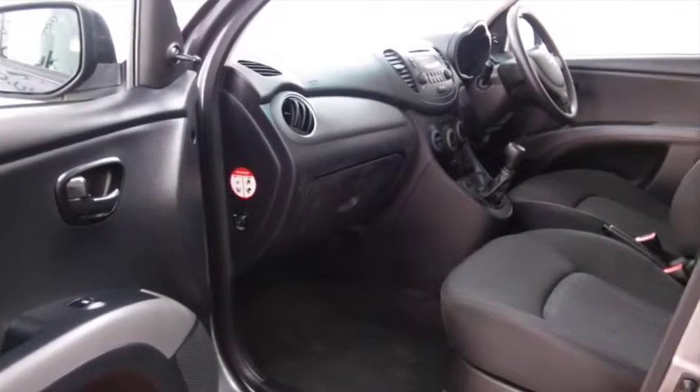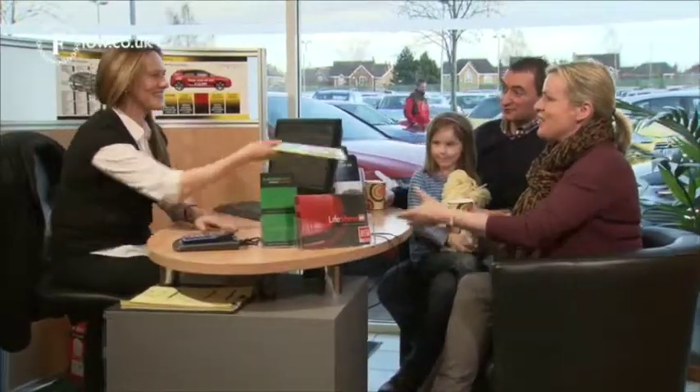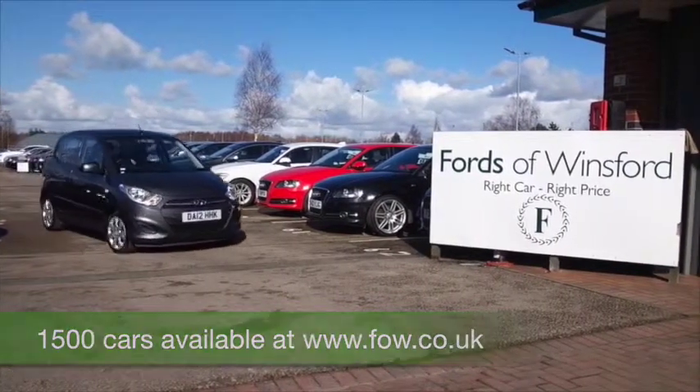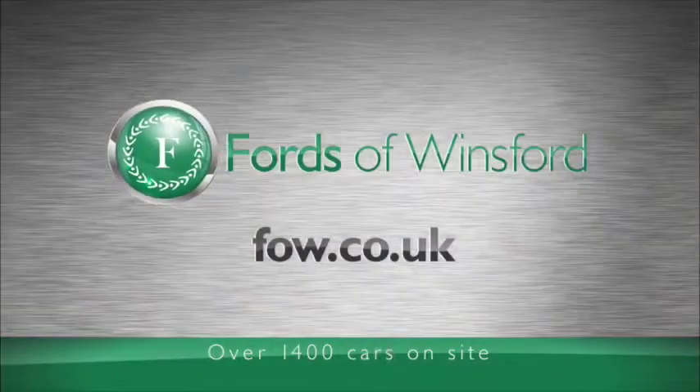So I think it does tick the boxes. Don't forget, at Fords of Winsford the price you see is the price you pay. There's no hidden charges or extras. Ring and reserve with no deposit. Bring your licence with you, have a test drive and discover this great car for yourself at Fords of Winsford. We'll see you next time.